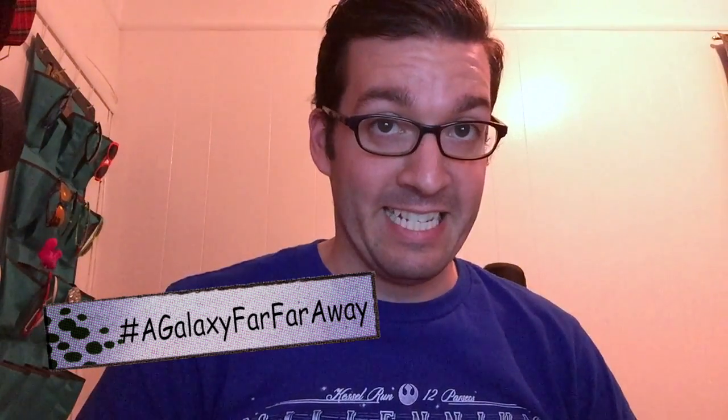This month's theme is one that I've been really waiting for. It's called A Galaxy Far, Far Away. That better include something Star Wars — but that could also include Middle Earth, Guardians of the Galaxy, Star Trek. I think there's going to be a lot in here that I'm really pumped up for, so let's just get straight to it. Let's dive into the galaxy.